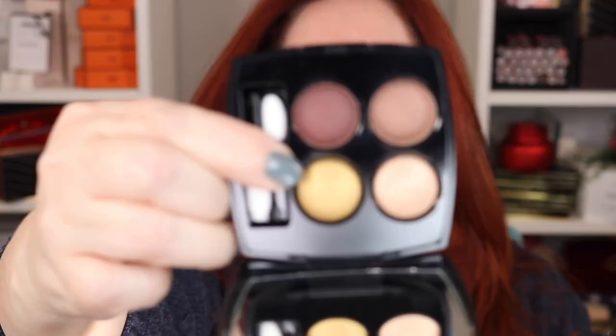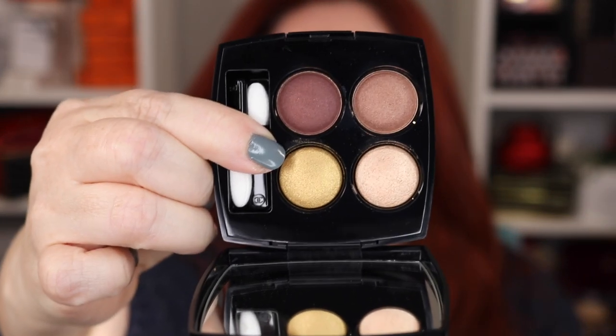Hey everyone, welcome back to my channel. If you're new here, hi, my name is Jennifer. Today we are playing with the not-yet-released Chanel quad - I'm going to call it the 'Vibrations' quad. I will swatch it later in the video and do an eye look with it. I also have swatches and pictures up on Instagram. Let's go through blush and bronzer and all that - it's all going to be Chanel.